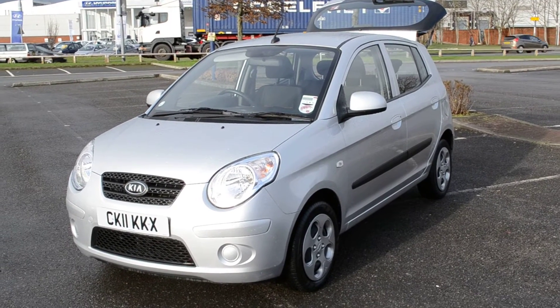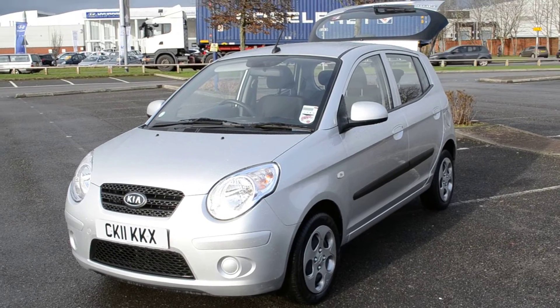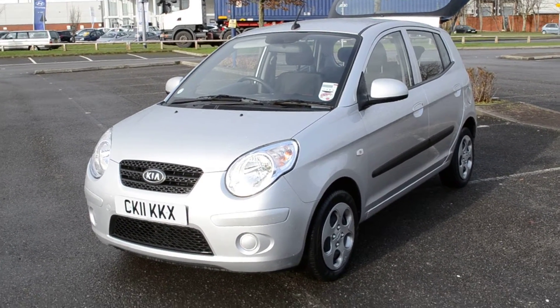Hello and welcome to Russell's Garages in Newport. Here we have a Kia Picanto. It's a Spice model, finished in metallic silver. It's five door and it comes complete with power steering and electric windows.